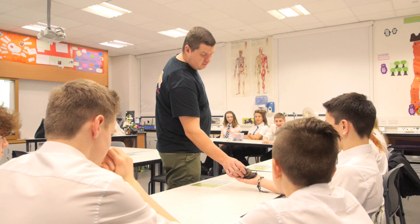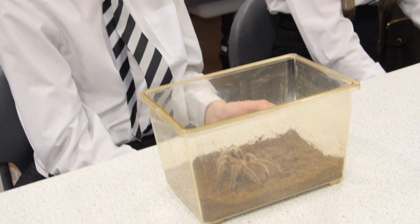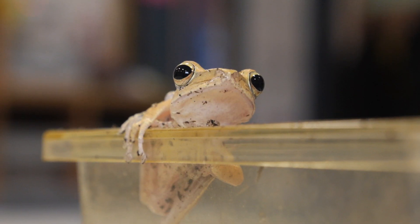ZooLab has a large variety of animals, all ethically sourced and looked after by rangers who are husbandry trained in their own homes. For this particular workshop — Rainforest — we have giant snails, hissing cockroaches, a tarantula, a giant African millipede, a snake, and a canopy dweller, a golden tree frog.